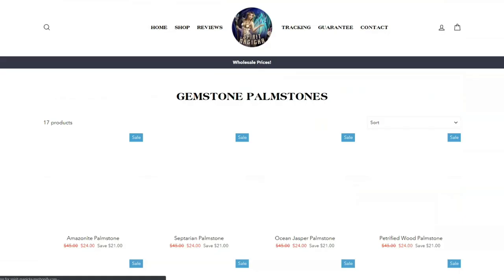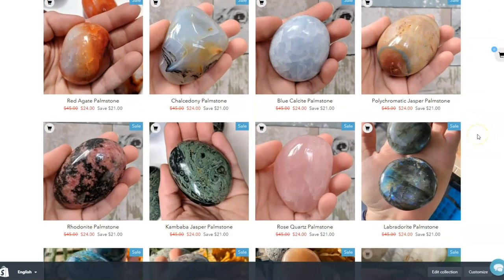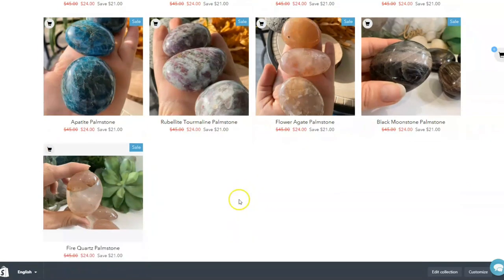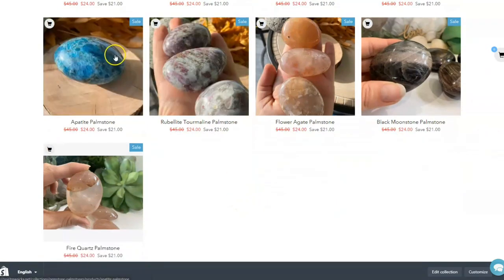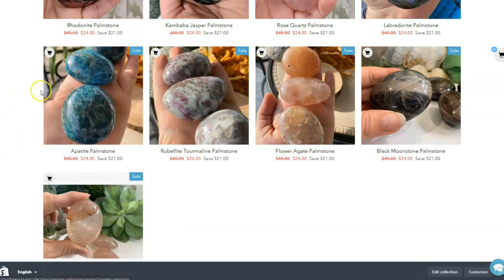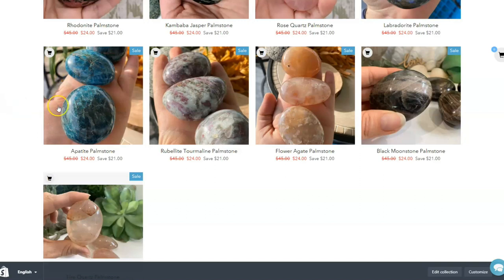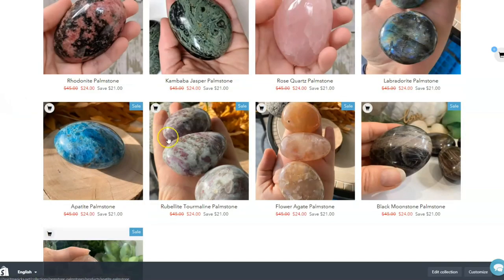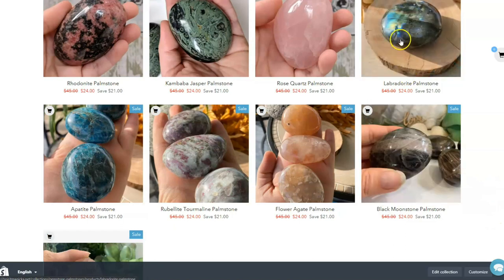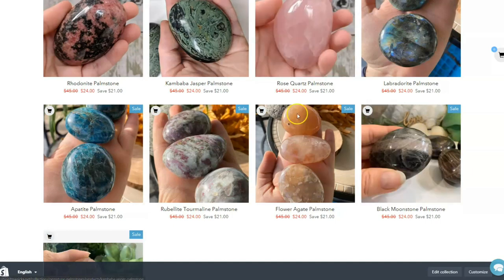We've got a variety of palm stones — those are really pretty and a great way to collect different specimens of crystal and stone. These appetites are absolutely gorgeous; I'm trying to get these in as a gemstone wand but they are difficult to source. And the black moonstones are just fantastic — though the labradorites are pretty popular too.